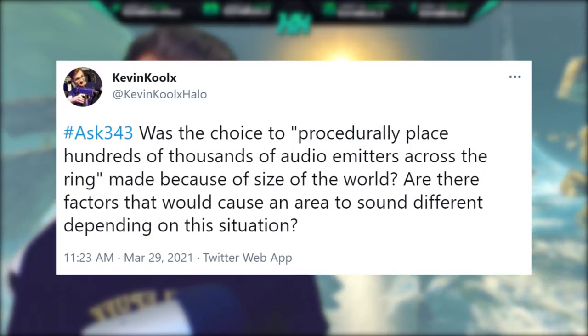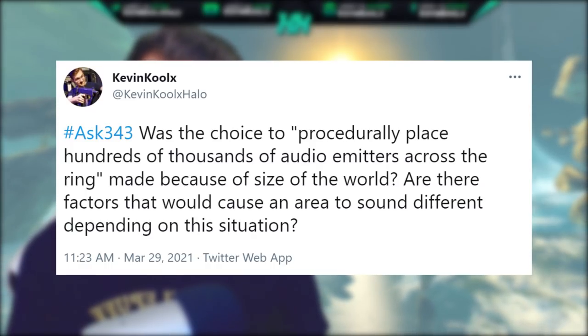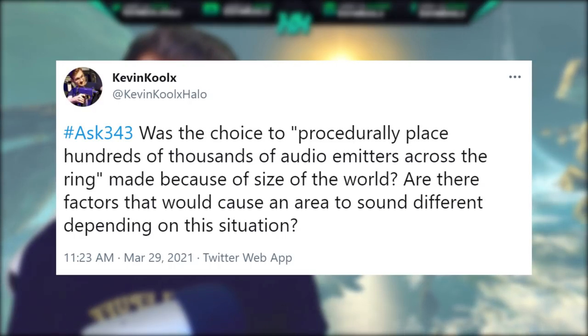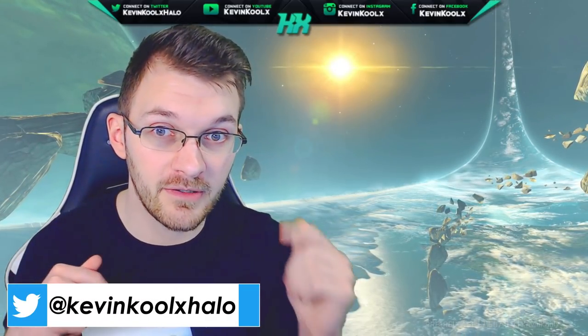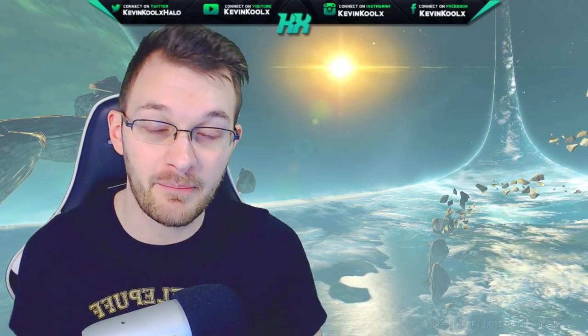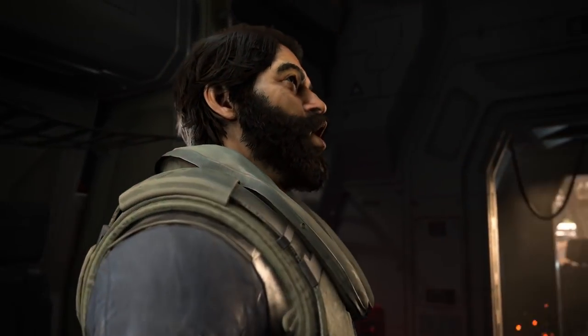That's actually the question I asked via hashtag Ask343: was the choice to procedurally place hundreds of thousands of audio emitters across the ring made because of the size of the world, and are there factors that would cause an area to sound different depending on the situation? I'm very curious about the whole thing.